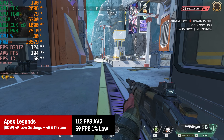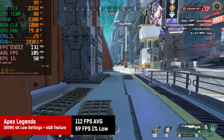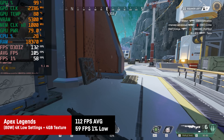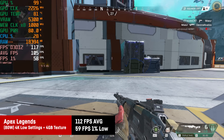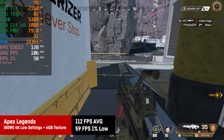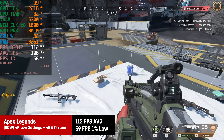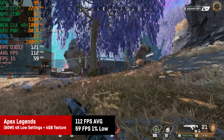We can actually play multiplayer games like Apex Legends at 4K native with low settings and the texture set to 4GB, getting around 112fps on average. At 1440p we'd just hit the game's default FPS cap of 144fps, at least with low settings.